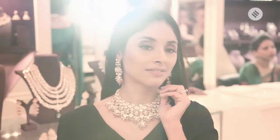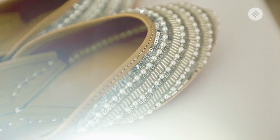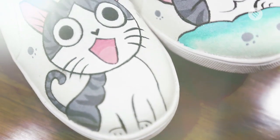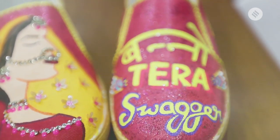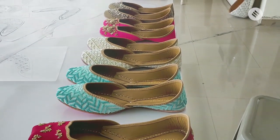After choosing your wedding outfit and jewellery, the next in line to complete your bridal ensemble is the bridal footwear. If you are the bride or in the bride's crew, choosing the right pair of shoes is very important. So today we have some footwear options for you to wear under your lehenga, to make that ultimate fashion statement while always staying comfortable.